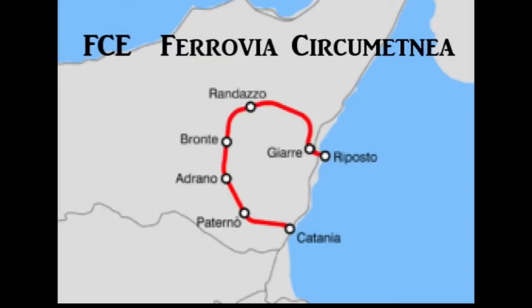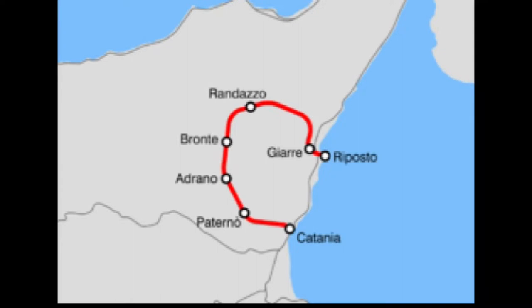The Ferrovia Circumetnea was opened throughout in 1895 and ran from Catania inland and clockwise around the base of Mount Etna, ending up 69 miles later at Posta. It is the sole surviving 950 millimetre gauge line in Sicily.